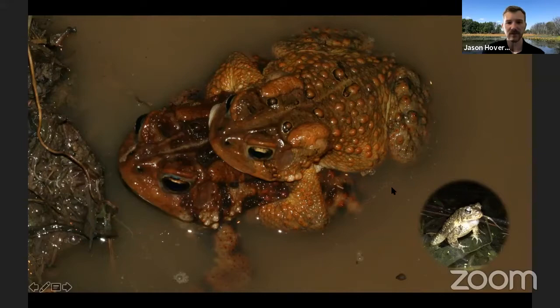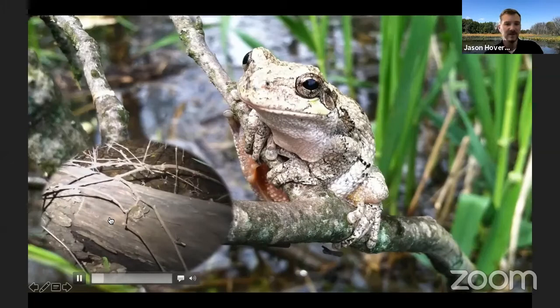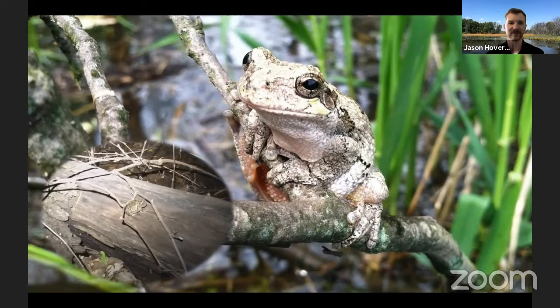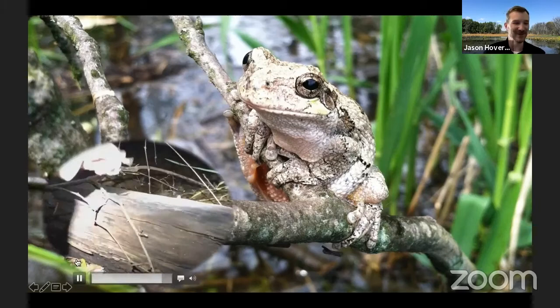Jason plays a recording of gray tree frogs, one of his favorite species. You can hear one male calling with others in the background along with spring peepers. Tree frogs get their name from their toe pads, which allow them to climb vegetation and trees. They call from the trees and then make their way down to ponds when it's time to breed.